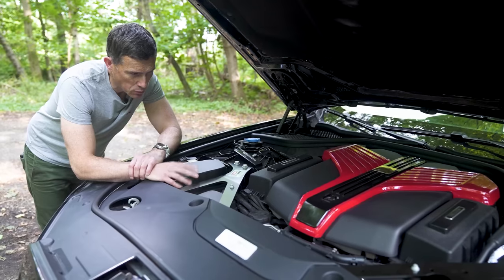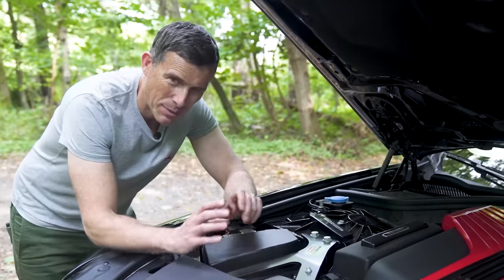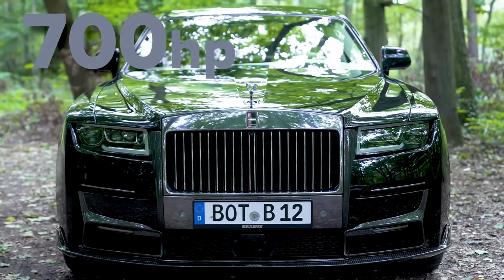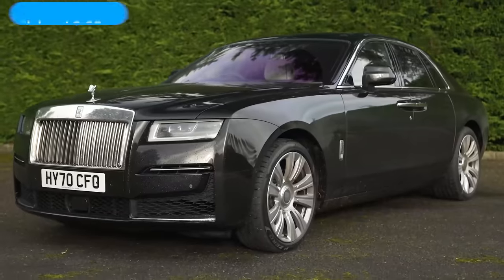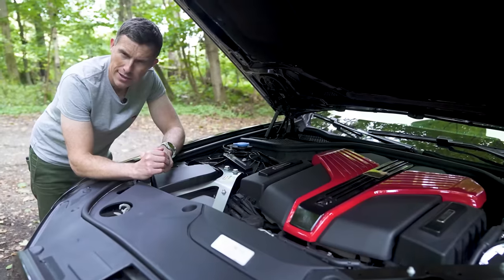The Rolls-Royce Ghost is powered by a 6.75 litre V12 twin turbo with 571 horsepower and 850 newton metres of torque. Brabus has worked on it, fitting a lovely engine cover and a piggyback ECU. As a result, power is up to 700 horsepower and 950 newton metres of torque, dropping the 0-60 time from 4.9 seconds in the standard car to a claimed 4.6 seconds.